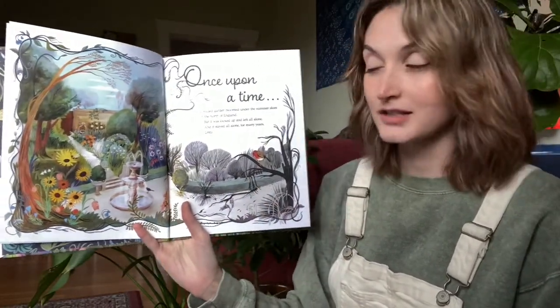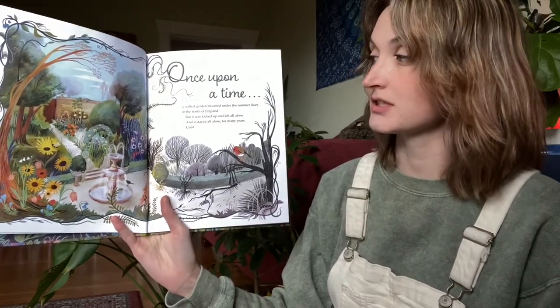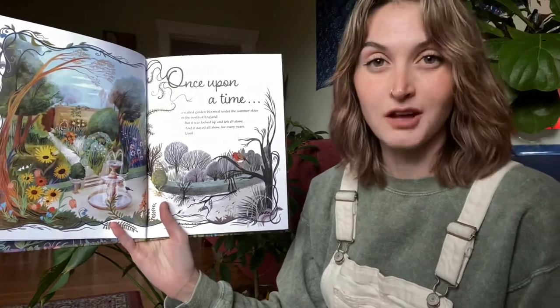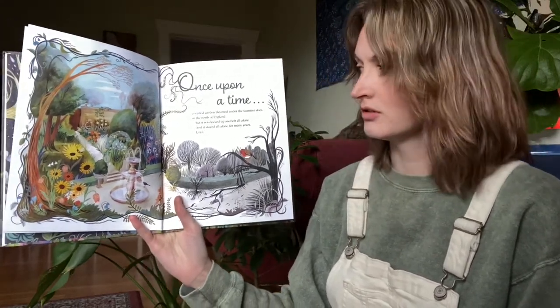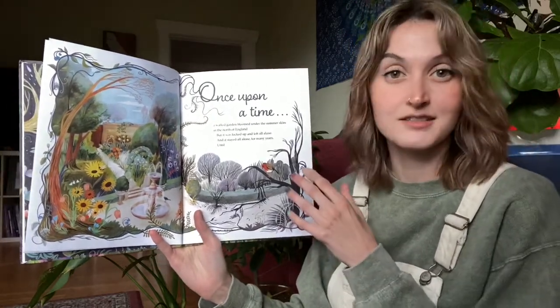Once upon a time, a walled garden bloomed under the summer skies in the north of England. But it was locked up and left alone, and it stayed alone for many years, until...